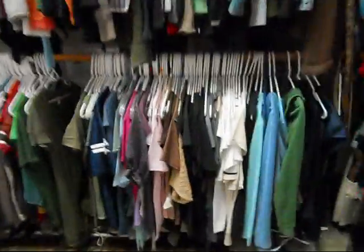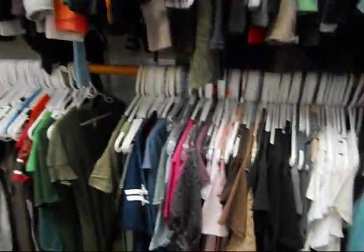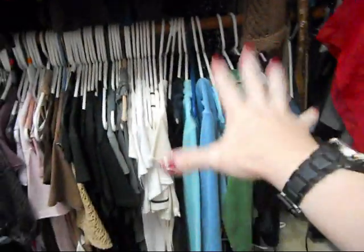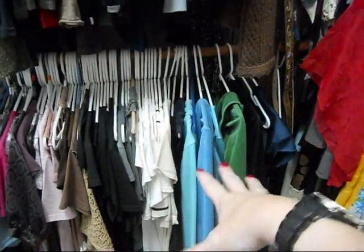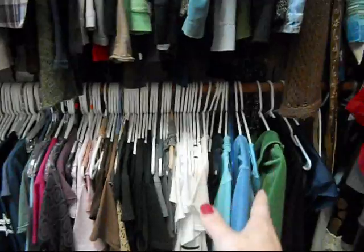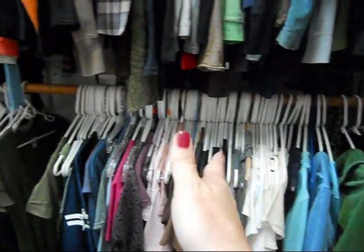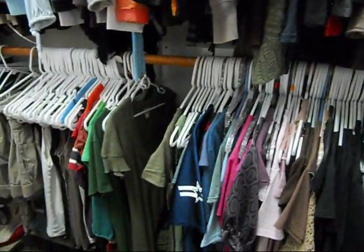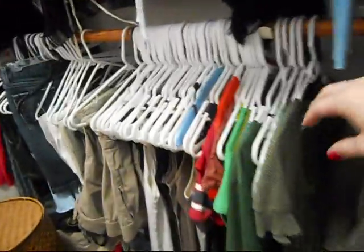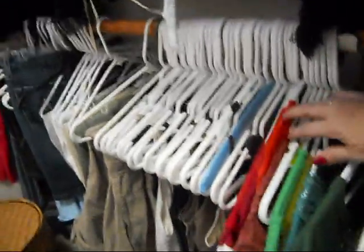On the lower rack, starting over here, are my Juicy sweatsuit tracksuit things. And then I divide - these are all my short sleeve stuff. I do it by color, starting with whites and creams, gray, black, brown, purple, blue, green - rainbow colors. I don't really have much in the yellow category.